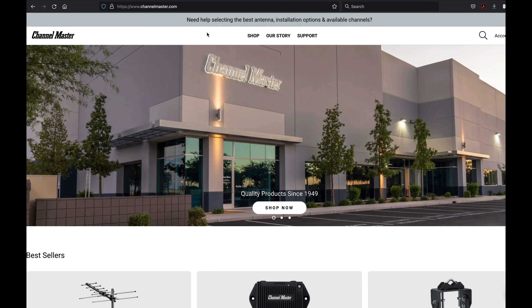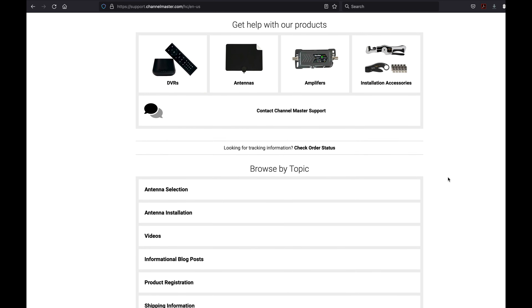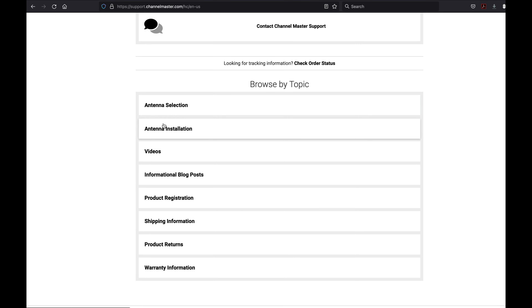Furthermore, you can visit us at channelmaster.com and click on support, where you can learn a lot more about doing all of this yourself, from installation to product selection. I want to thank you for taking a moment and viewing this video, and I hope it helps you understand what it is we go through when we recommend an antenna and other equipment for your location. Thank you.